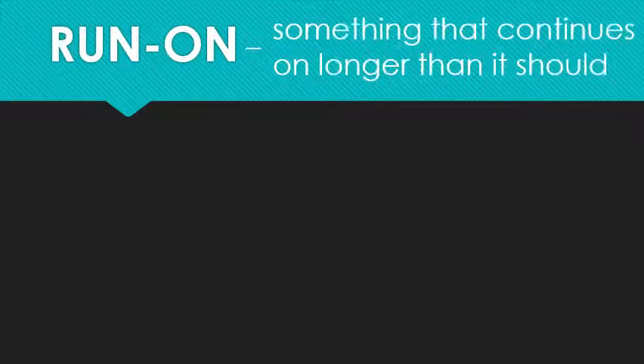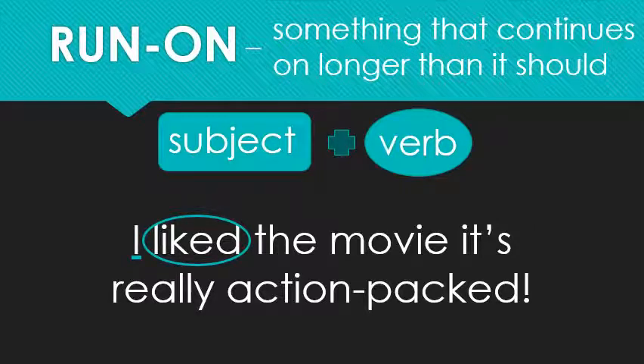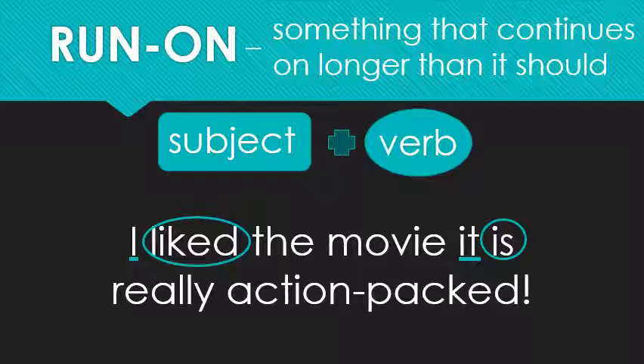That was good practice. Now let's learn something new. What is a run-on? A run-on is something that continues on longer than it should. A run-on sentence keeps running on and on and on — it doesn't stop. There's no period to say 'put the brakes on.' So for the example sentence, find me my subject and my verb. They're right at the beginning: 'I liked the movie. It's really action packed.' But wait, there is a second subject and verb. Don't get confused by contractions — 'it's' is really two words: 'it is.' So 'I' and 'it' are both main subjects; 'liked' and 'is' are both main verbs. This is a run-on — you have two sentences but just one period. It's not enough.